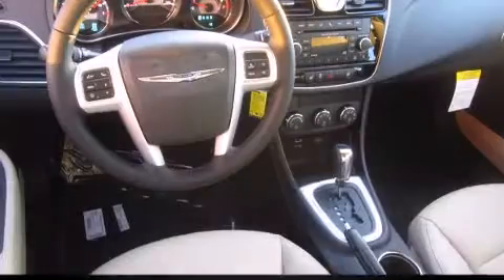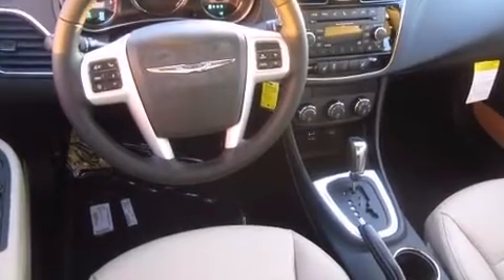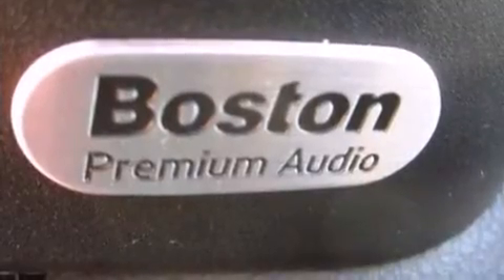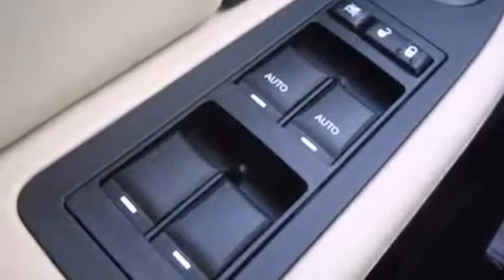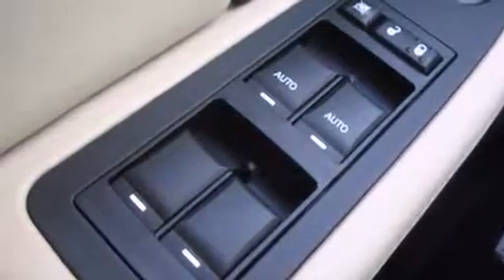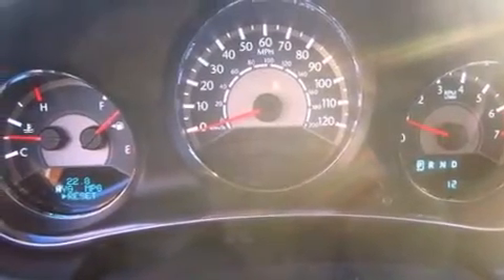Features such as automatic climate control and leather upholstery prove that economical transportation does not need to be sparsely equipped. Audio features include a CD player with MP3 capability, steering wheel mounted audio controls, and six speakers providing excellent sound throughout the cabin.